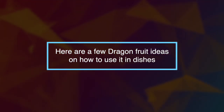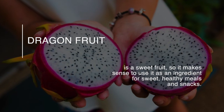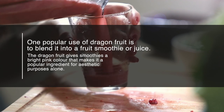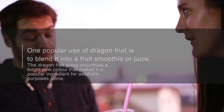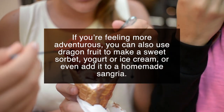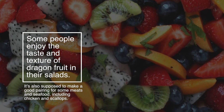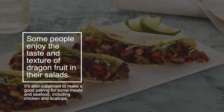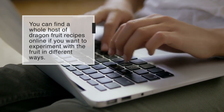Here are a few ideas on how to use dragon fruit in dishes. Dragon fruit is a sweet fruit, so it makes sense to use it as an ingredient for sweet healthy meals and snacks. One popular use is to blend it into a fruit smoothie or juice — it gives smoothies a bright pink color, making it popular for aesthetic purposes alone. You can also use dragon fruit to make a sweet sorbet, yogurt, or ice cream, or even add it to a homemade sangria. Some people enjoy it in salads, and it's also supposed to make a good pairing for some meats and seafood, including chicken and scallops.